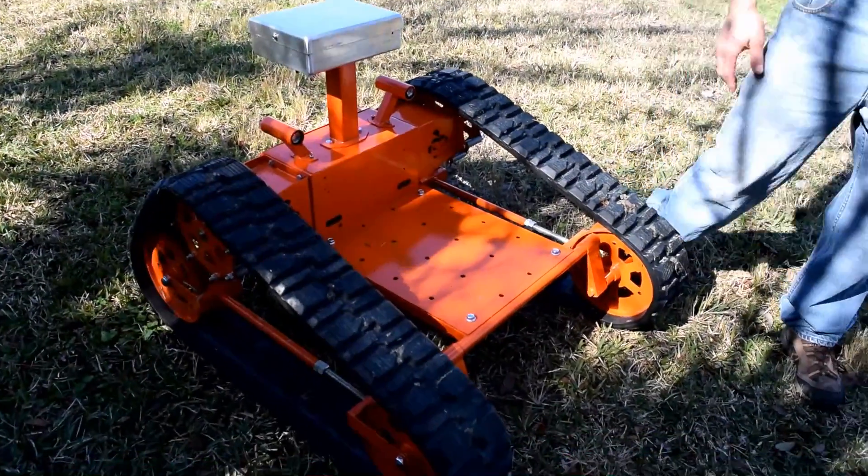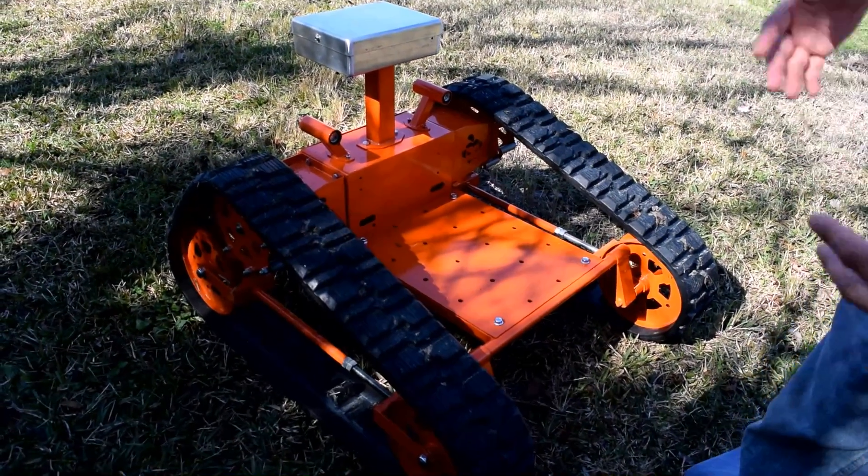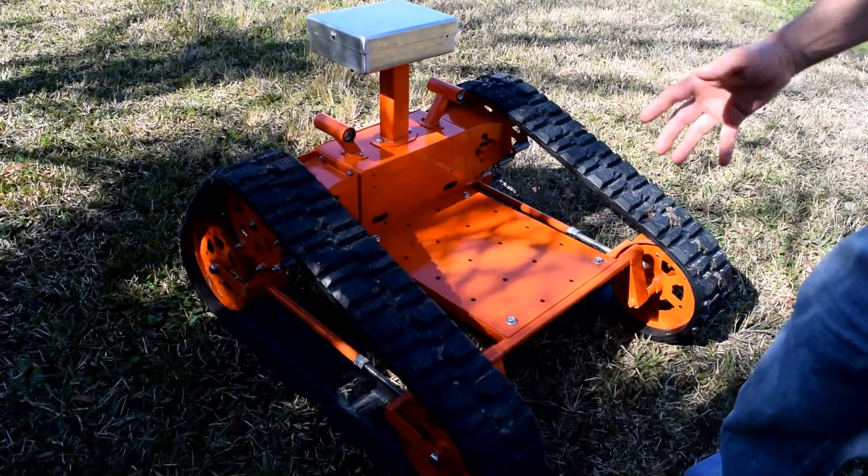Hi, my name is Luis. I'm the president of Evatec, and today I'd like to introduce to you the Sumo 2017. What is a Sumo, you might ask? A Sumo is a robotic open platform engineered and designed for many applications.